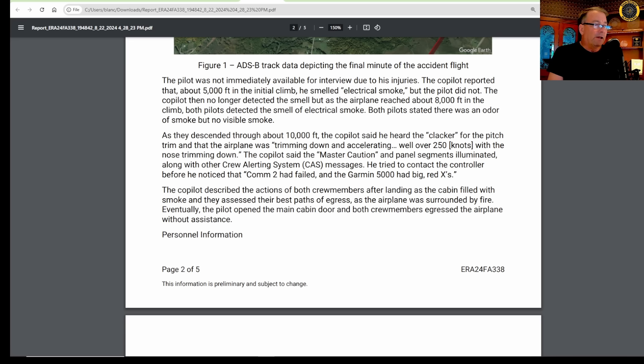The pilot was not immediately available for interview due to his injuries. The co-pilot reported that at about 5,000 feet in the initial climb, he smelled electrical smoke, but the pilot did not. The co-pilot then no longer detected the smell, but as the airplane reached about 8,000 feet in the climb, both pilots detected the smell of electrical smoke. Both pilots stated there was an odor of smoke but no visible smoke.